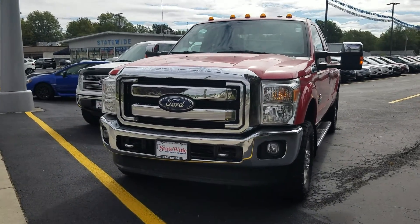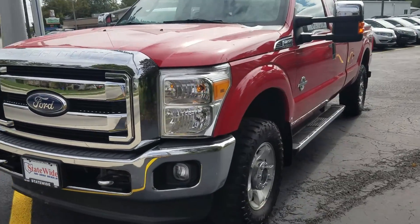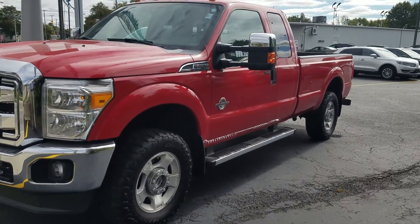Hey Keith, I'm Jackson Young from Statewide Ford Lincoln here in Van Wert, Ohio. We're standing up front of the dealership, so I'm going to try and talk over all these semis going past.